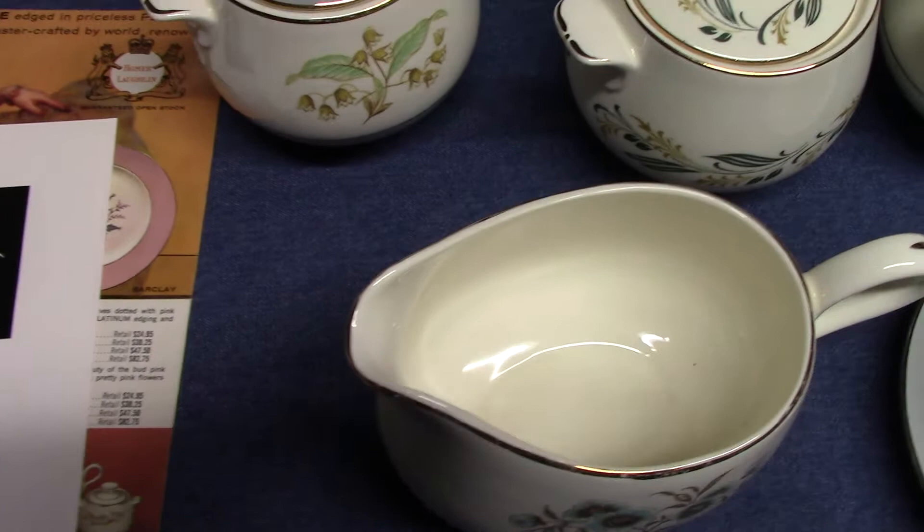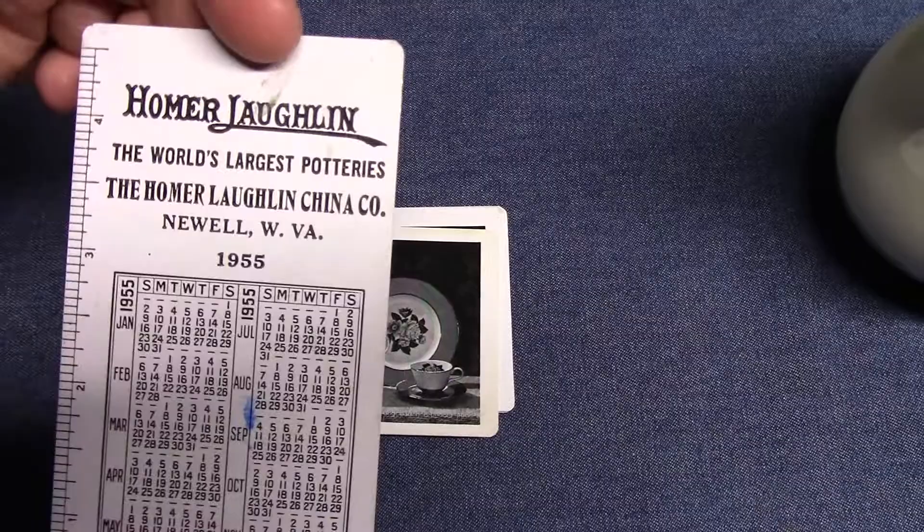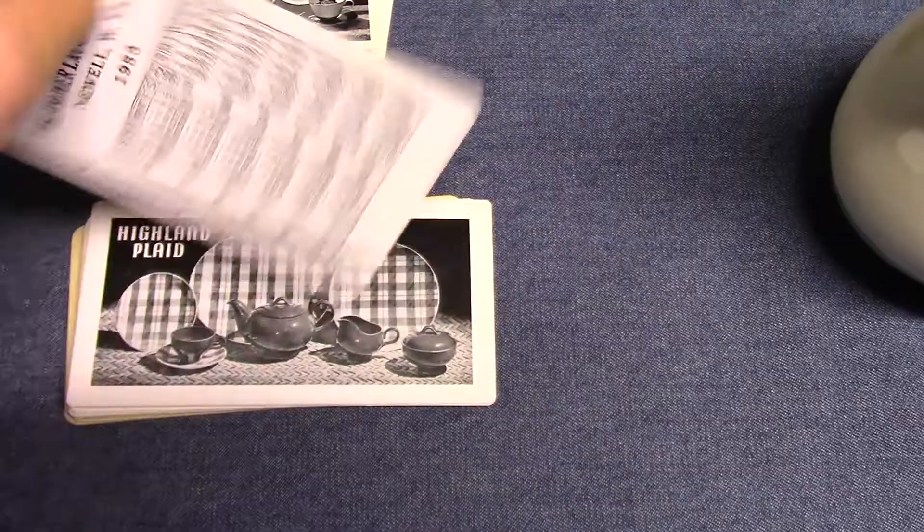We have a couple little pocket calendars here I wanted to look at since they have Cavalier on them as well. They would make these every year and feature a shape of different years. This is 1955. This one which has Cavalier is 1954. Here's Highland Plaid — we looked at that last time with DuraPrint and Charm House. That's from 1953.